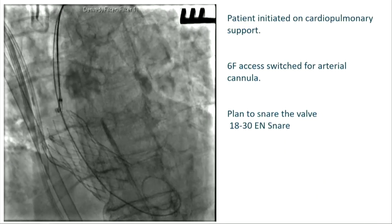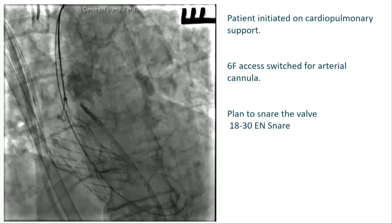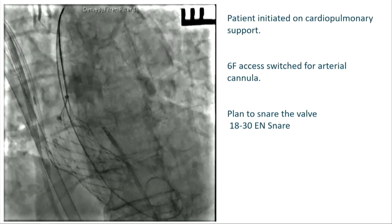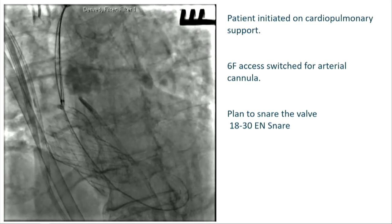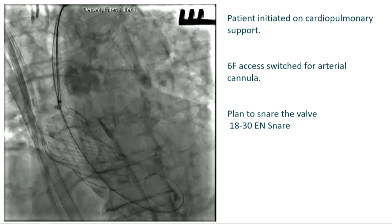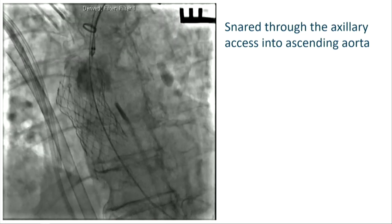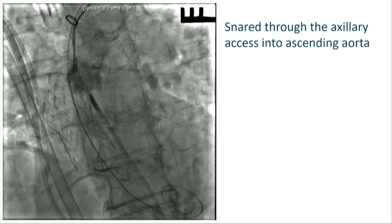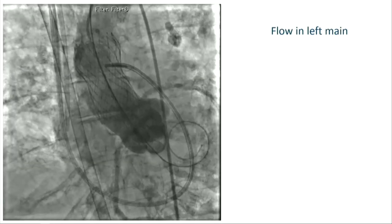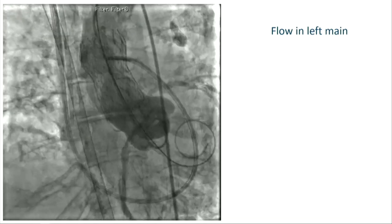At this point, the first thing we did was put her on cardiopulmonary support. We switched her 6 French sheath to an arterial cannula and placed a venous cannula as well. Things stabilized, and then we planned to snare the valve to relieve the left main obstruction using an 18-by-30-millimeter en snare. We pulled it as high as we could into the ascending aorta through the axillary axis, and then there was flow in the left main. We then decided to do another valve through this valve.